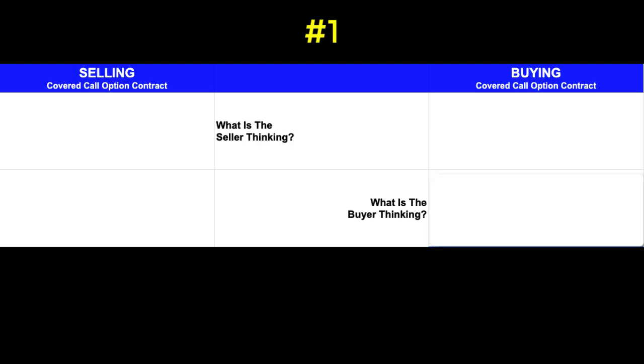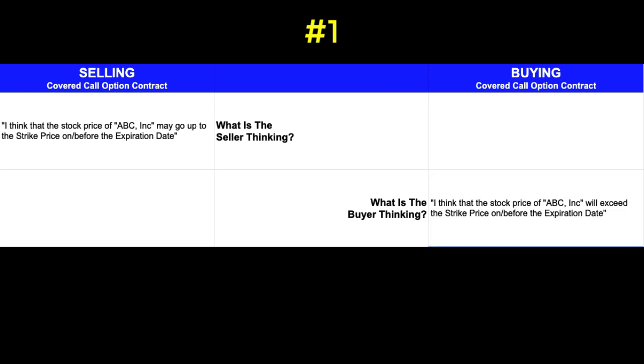One of the first things I think about is what are the mindsets of the two parties involved in this transaction. Starting with the seller, they're thinking that the share price may go up to the strike price or just slightly above the strike price on or before the expiration date. From a buyer's perspective, they're thinking that the share price will exceed the specified strike price on the option contract on or before the expiration date.